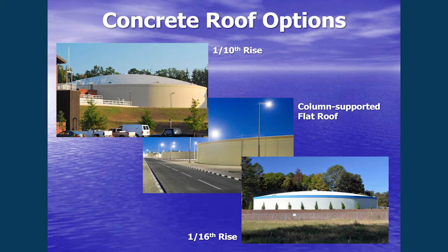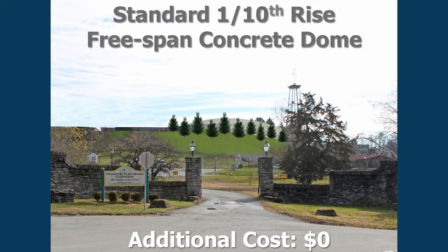Is the one-sixteenth the lowest you can get? Especially at this diameter, it's getting very flat. This photograph is of a four-million-gallon tank with a one-sixteenth rise, and it was already increasing the thickness of that dome. This is a rendering provided by Strand of the actual site we're considering, with a one-tenth rise dome superimposed. 99% of the covered tanks we've built have been built with one-tenth rise domes — there are exceptions, but most of the time that's what you see.